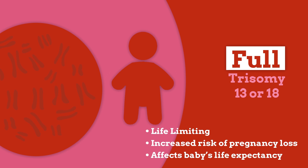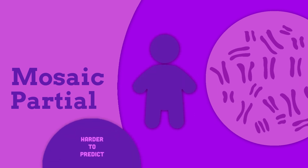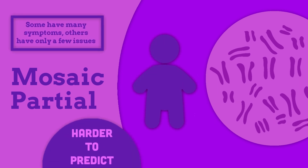The impact of mosaic or partial forms of the condition on your baby are much harder to predict. Some individuals are affected by many symptoms of trisomy, while others have only a few health or developmental issues.